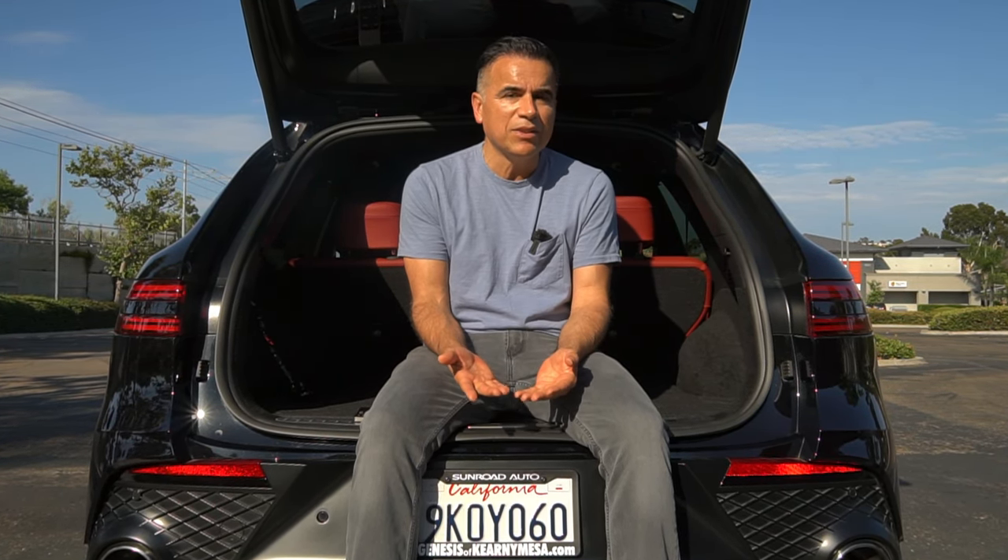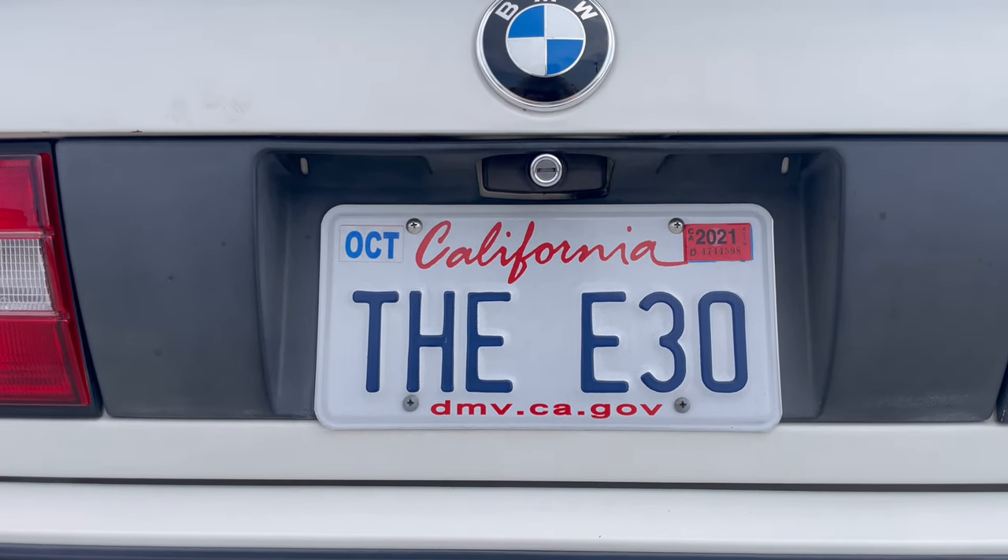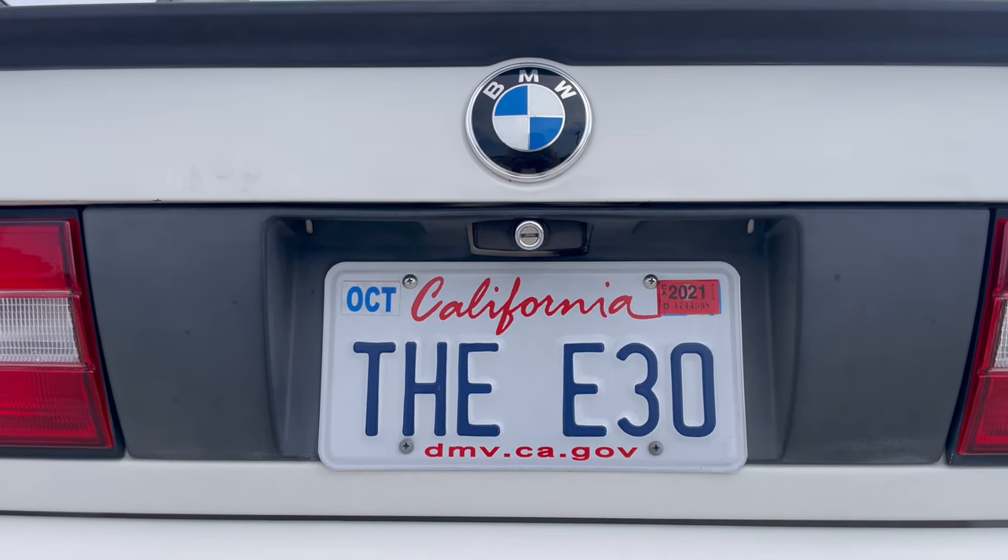Regarding waiting times, they have gotten a lot better. This set for the GV70 I got in a little shy of five months, and the TSX plates took about eight months. At the same time, the ones I ordered for my BMW 830 — I ordered legacy plates replacing white plates — I ordered them at the same time I went to allocate the TSX plates, and it's been almost nine months and I'm still waiting for them.